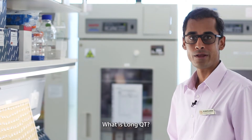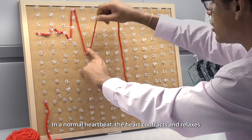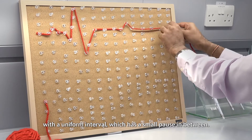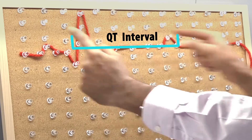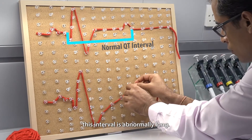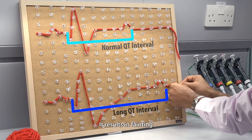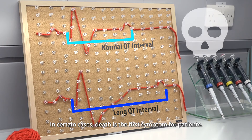So what is long QT? Let me show you. In a normal heartbeat, the heart contracts and relaxes with a uniform interval, which has a small pause in between. This is called the QT interval. However, in long QT syndrome, this interval is abnormally long. This results in fainting and seizure episodes, and in certain cases, death is the first symptom for patients.